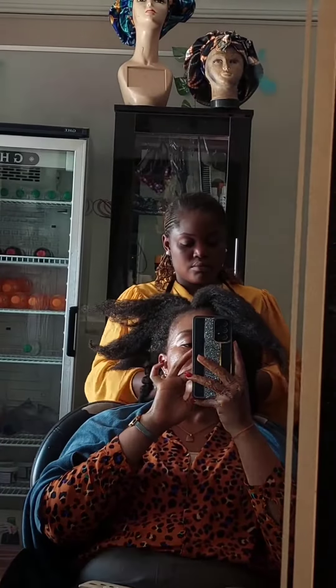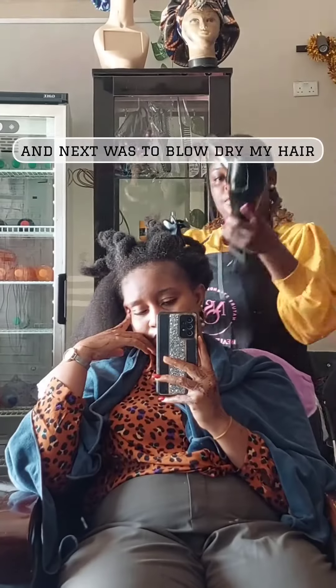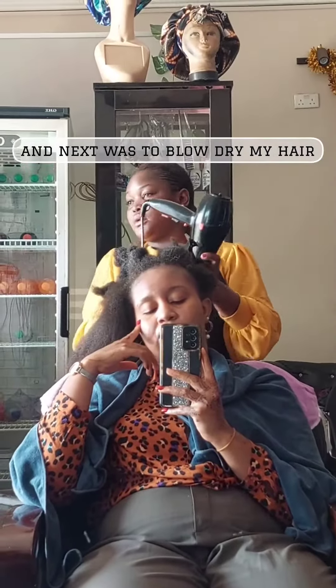I was rushing to my next hair point and thankfully it was in the same plaza. I got my hair detangled and washed. I even got a head massage during the wash, and next was to blow dry my hair.